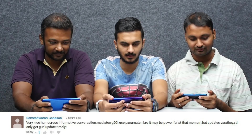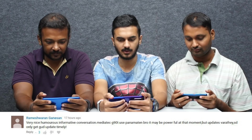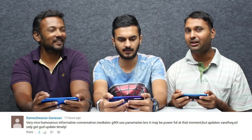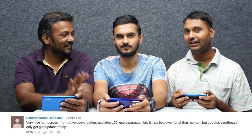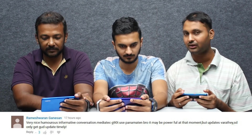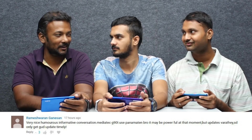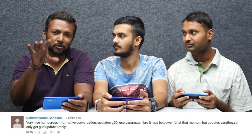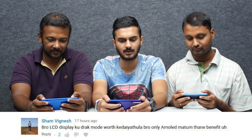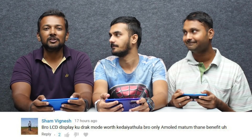The next question is from Rameshwaran Ganesan — very nice and informative conversation. The MediaTek G90T is able to use it — it may be powerful, but at the moment the updates are a concern. It is correct. It is also provided by Android and the kernel. They have a lot of Gcam support as well.